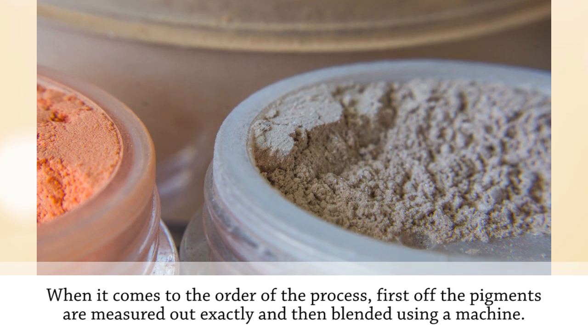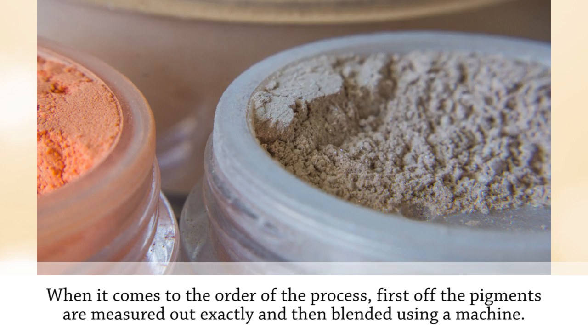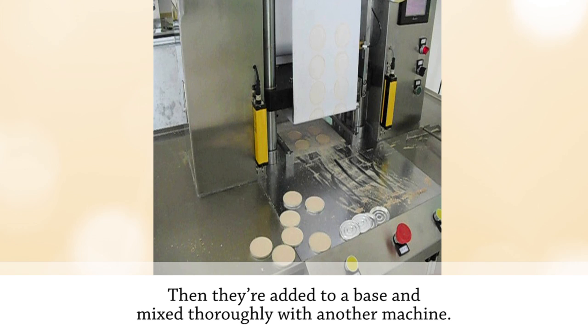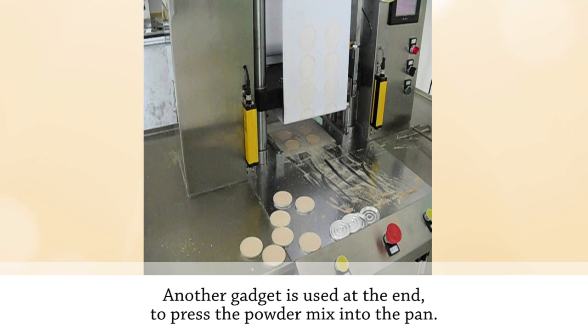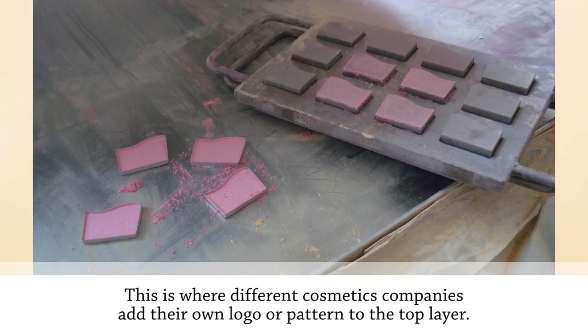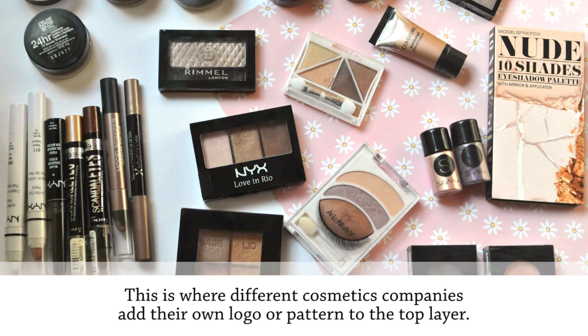When it comes to the manufacturing process, first the pigments are measured out exactly and then blended using a machine. They're then added to a base and mixed thoroughly with another machine. Another gadget is used at the end to press the powder mix into the pan — this is where different cosmetics companies add their own logo or pattern to the top layer.